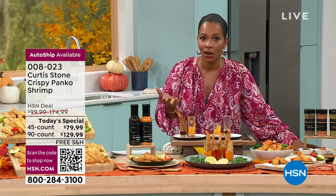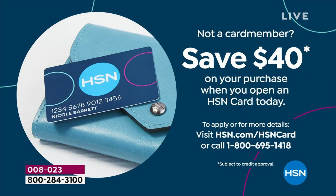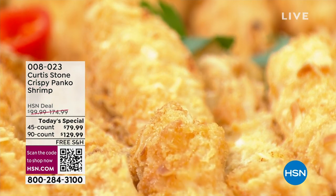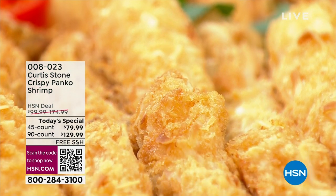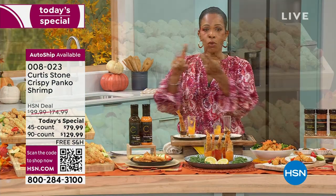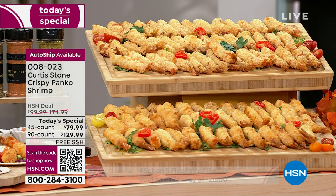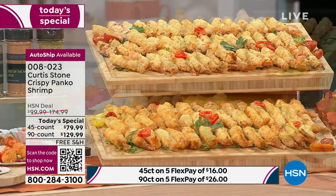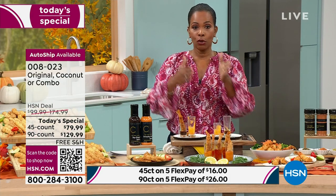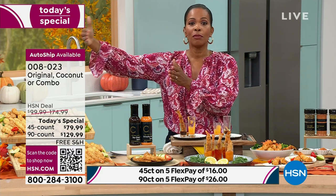We've got a great price on today's special, and we can make it even better with the HSN card — save $40 right off the bat on any single item purchase with a brand new HSN card. Go to hsn.com/hsncard for details. Place your order on hsn.com, the app, or using the QR code: 45 or 90 count, panko or coconut or both, once or on auto ship or future date in November.